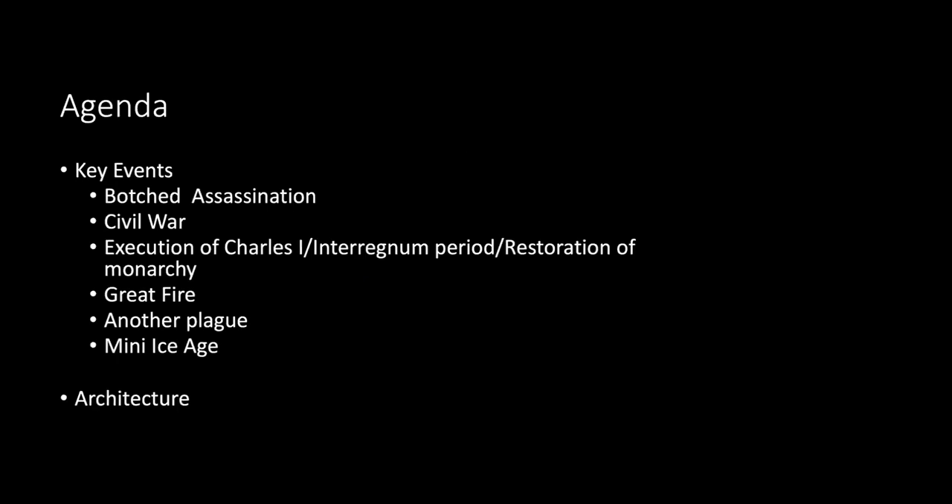The agenda for today covers a lot of key events. We saw the kingdoms of Scotland and England unite under one monarch; a botched assassination attempt on James VI of Scotland and first of England; his son Charles I lose his head; civil war; the interregnum period with no monarchy at all; a restoration of the monarchy with Charles II; then a great fire, another plague, and a mini ice age.